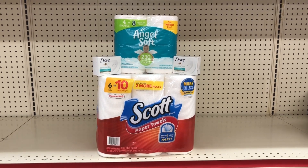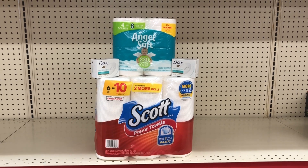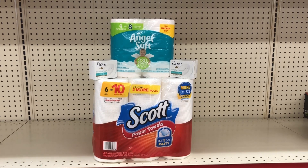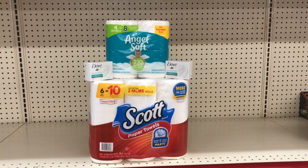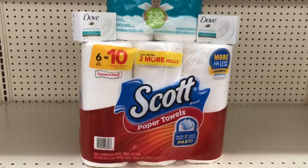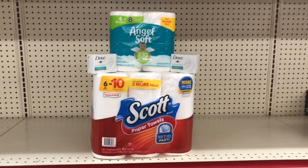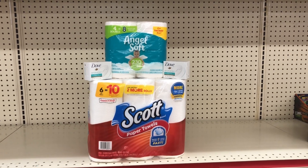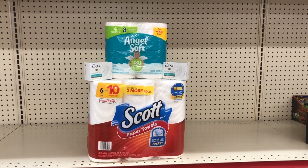Here is our small but mighty haul — I'm grabbing the paper towels, the Angel Soft, and some free Dove. We should only have to pay $5.25 for all of these items. Normal price, the Scott by itself is $5.50, so getting paper towels, toilet paper, and Dove soap for $5.25 is a deal you just cannot beat. Let's go check out at the register and see if it works out.